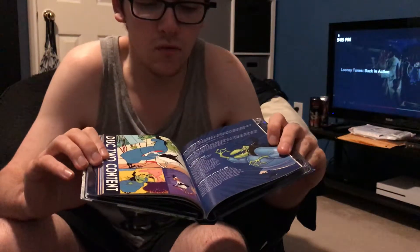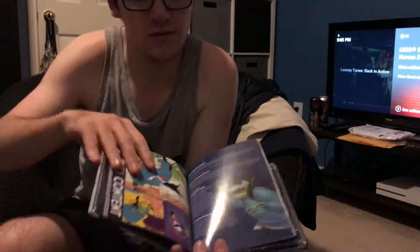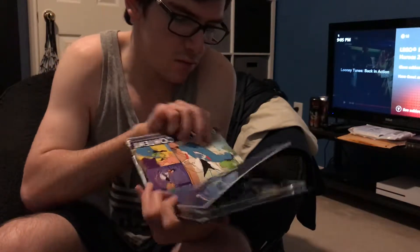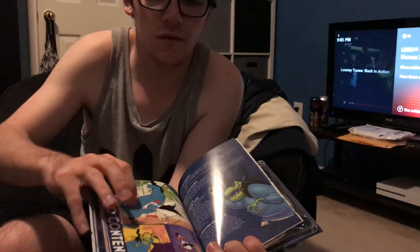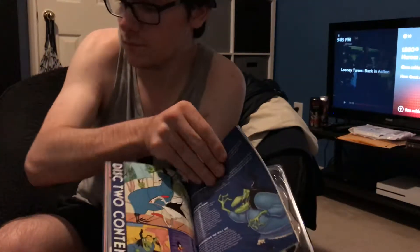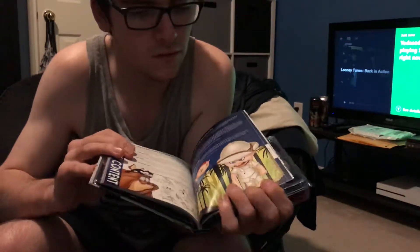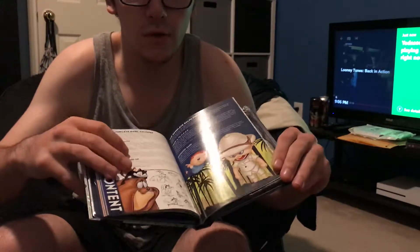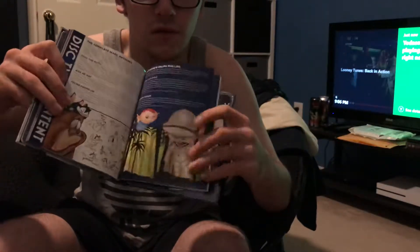This page has the evil witch and lists some episode details, with clips from three episodes that introduce the witch. The next page has a cute little kitten and a dog — the dog adores the little kitten, which is one of the episodes, and then there's another episode shown.